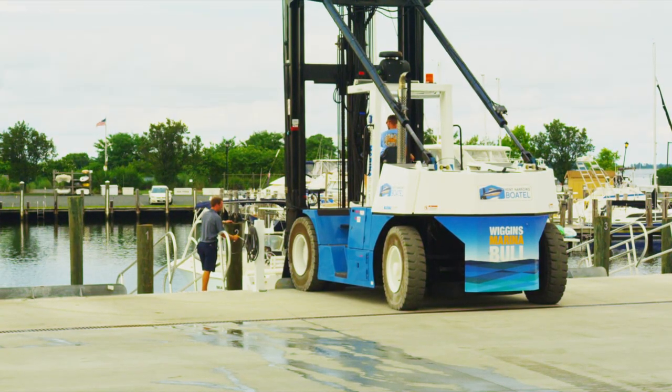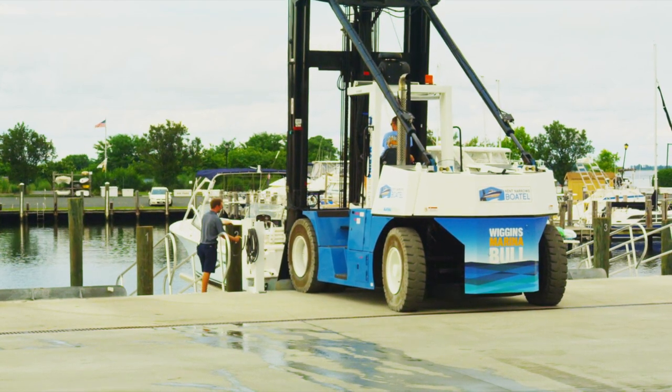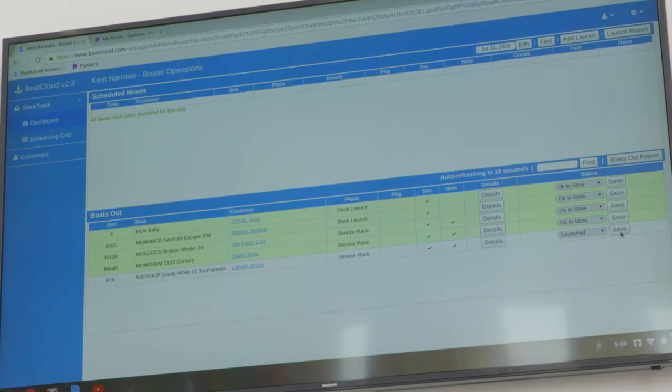We take care of everything. When you bring your boat into our 160 feet of floating dock, we grab the boat, we pull it out of the water, we rinse it off, we flush your motors out, and we put your baby away safe and sound. When you want to use your boat, it's even simpler — just grab your smartphone and press the time you want.